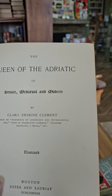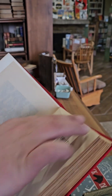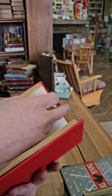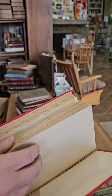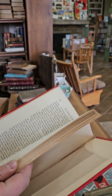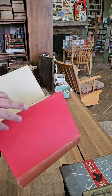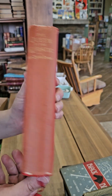The Queen of the Adriatic, or Venice Medieval and Modern by Clara Erskine Clement, illustrated. No date, but likely 1890s. This one has some nice illustrations — different city architecture and scenery. Again, beautiful binding with a very plain dust jacket — pretty boring.